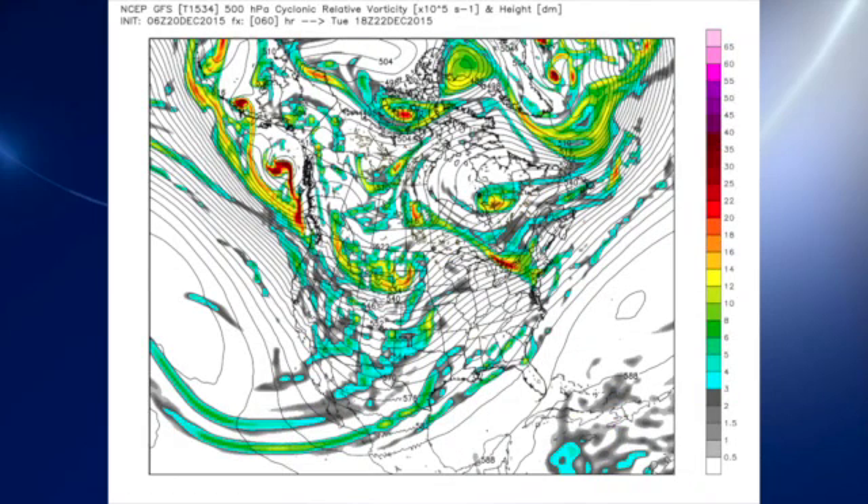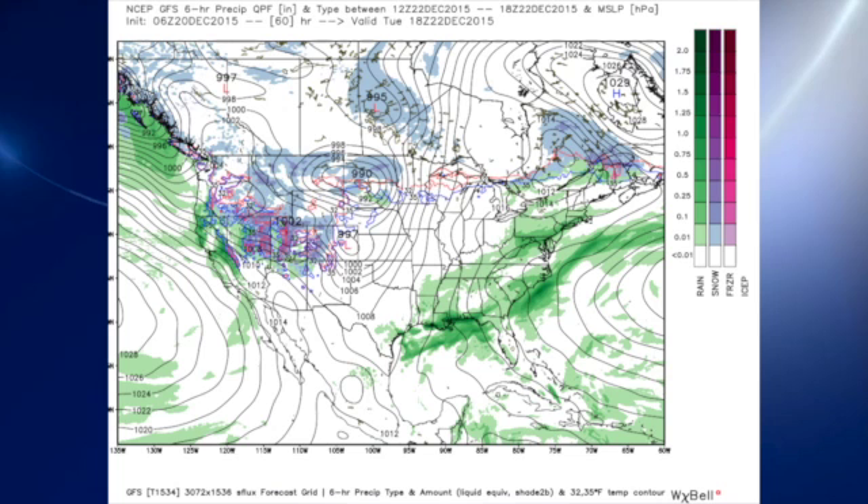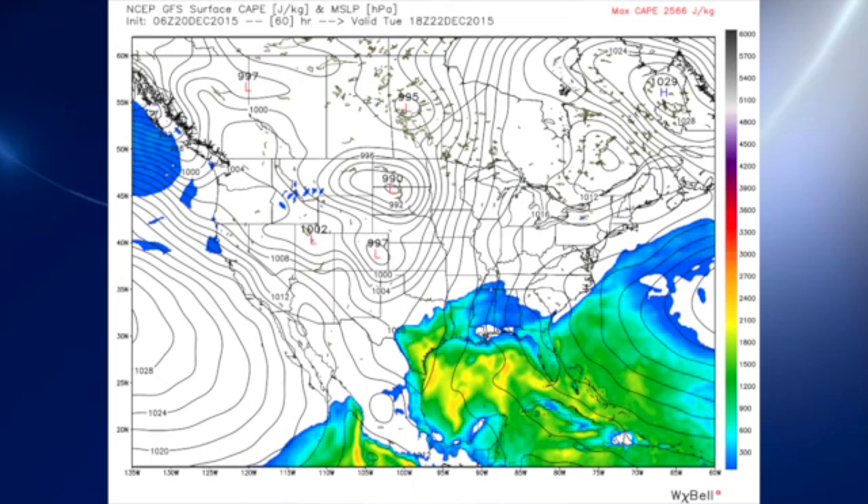Tuesday, we now see this really strong southwesterly flow developing as the trough becomes fixed over the western U.S. along the Rockies basically, and that will keep us rather wet as we head into Tuesday. The CAPE values are strongest in that area where the Storm Prediction Center has outlined the risk, so the instability is greatest down there.